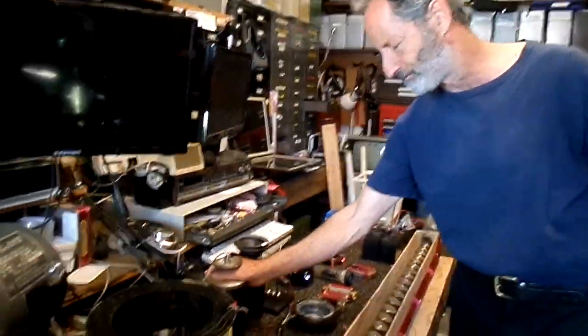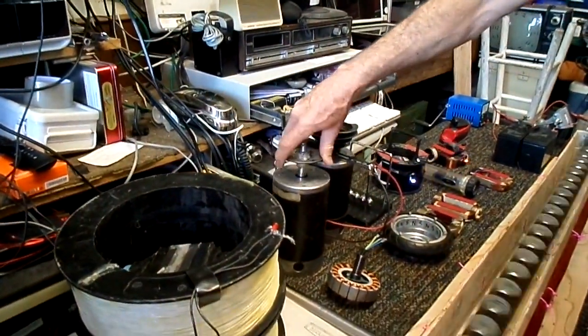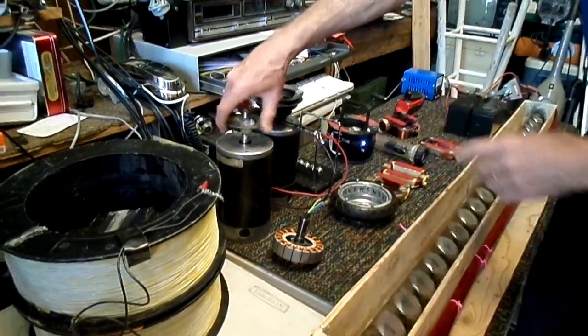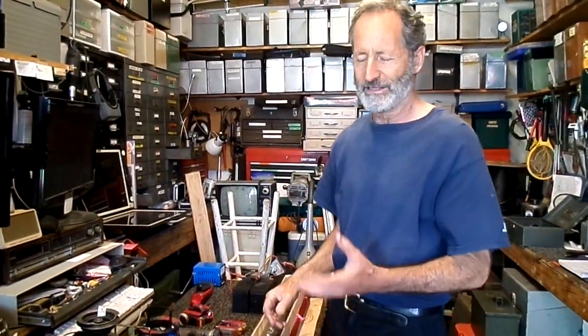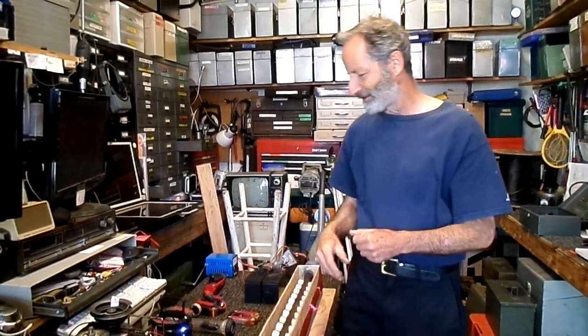Now, if you're out and about and you're looking for a motor that will also work as a generator, one way I've determined you can figure out how efficient it'll work is by the Lenz effect. When you try to turn the motor and you short out the windings going to it, you'll notice the motor's harder to turn. So any time I'm in a junkyard looking for a DC motor that might work as a generator, I'll often short the wires together and turn the shaft and see how hard it is to turn. That tells me a lot.